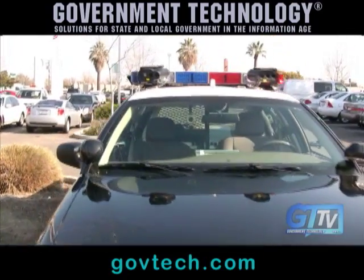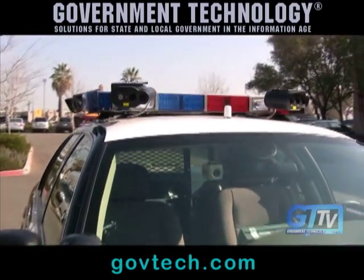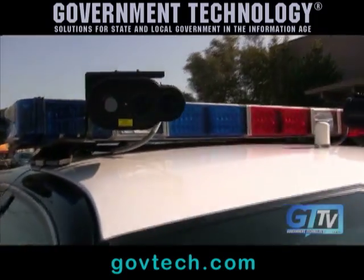License plate recognition cameras are beginning to prove their worth as a tool for recovering stolen vehicles, but there's another benefit. All the license plate numbers collected along with location data can help law enforcement solve other crimes. It's that investigative component that has police really excited about the future use of license plate recognition cameras. This has been Jim McKay with GTTV. Thank you.